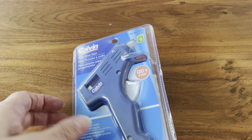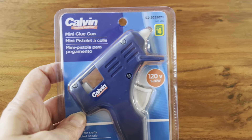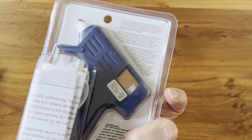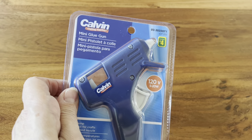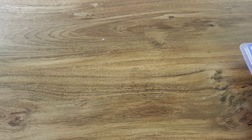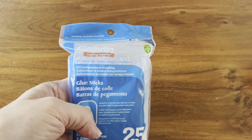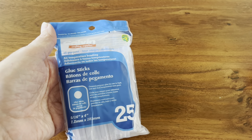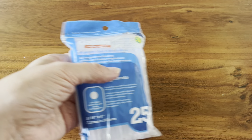Let's get started with this glue gun. I needed a glue gun for when I'm crafting here at my daughter's and I was able to pick this one up for $4. I thought that was a pretty good deal. It's by Calvin. I also picked up some glue sticks to go with that. These are also by Calvin and these were $2 — you get 25 in here. So I'll be doing some fun crafting with that.